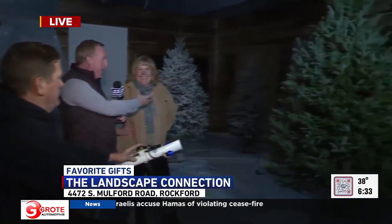Welcome to the Landscape Connexion. We've got Michelle and Glenn.